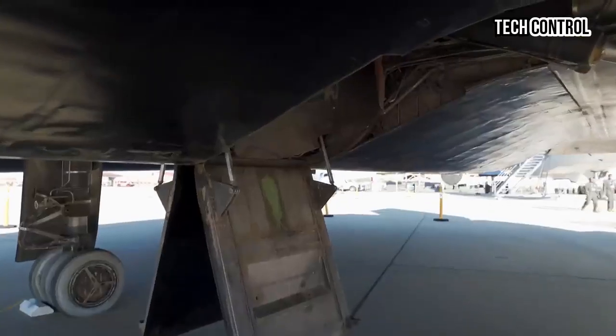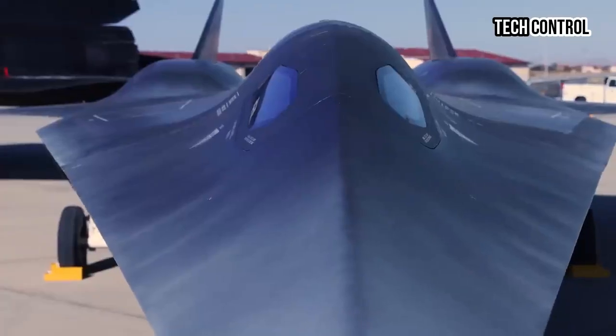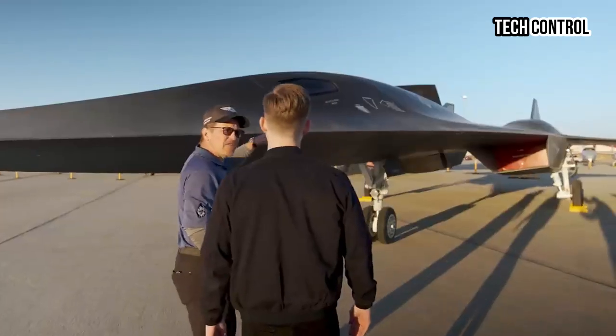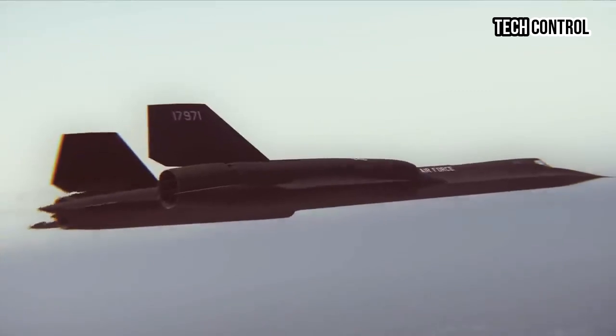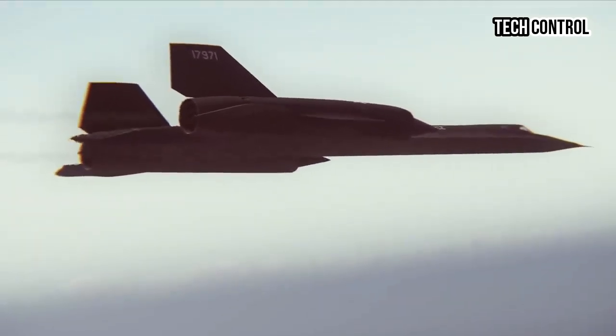In addition to its speed, the SR-72 is being designed with advanced sensor and communication systems, enabling it to collect vast amounts of data in real-time and relay information back to command centers securely and efficiently. These features ensure that military commanders have access to critical intelligence as they make tactical decisions in dynamic combat environments.